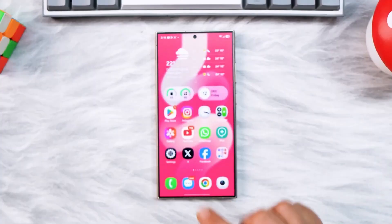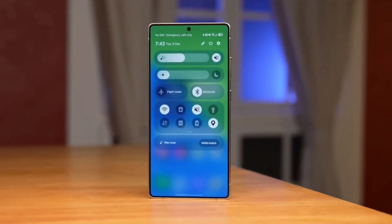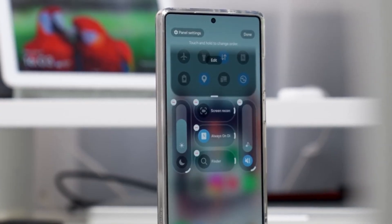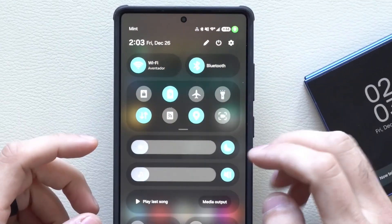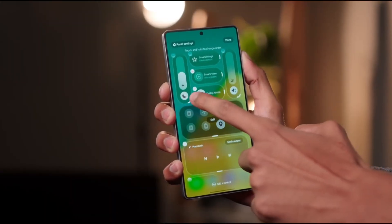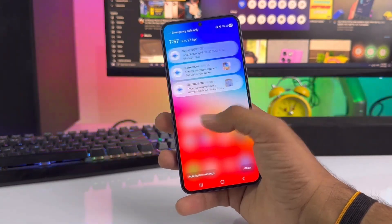Media controls also got a subtle yet important redesign. Buttons are spaced better and everything is shifted towards the edges. This makes it easier to control music or videos, even with one hand, without accidentally tapping the wrong option. The attention to small details like this is what makes One UI 8.5 feel polished.